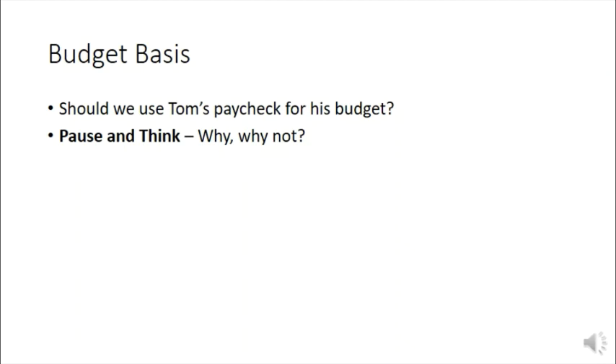Let's pause and think about how we should use this information for budgeting. The first question is: why or why not should we use Tom's paycheck for his budget? The main problems are that his August paycheck doesn't include union dues, and budgeting can be difficult with a bi-weekly paycheck.